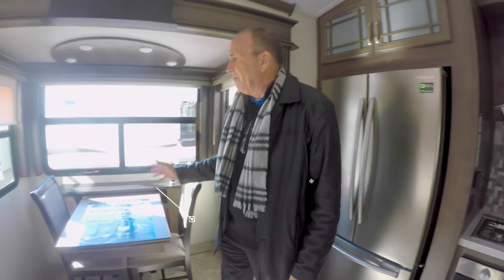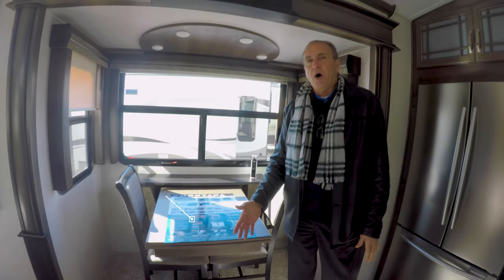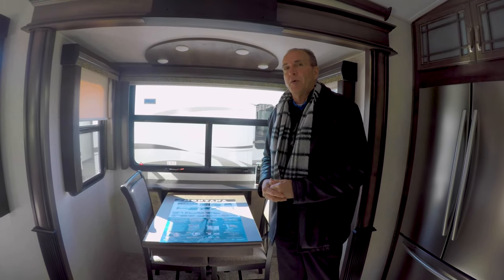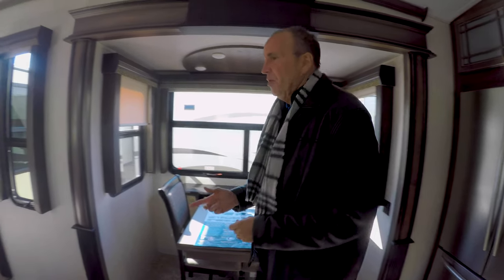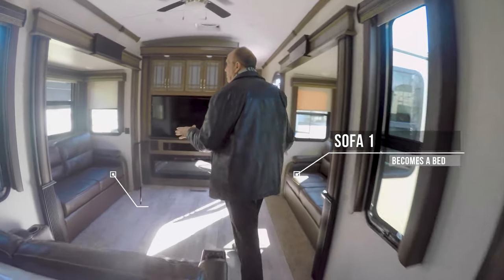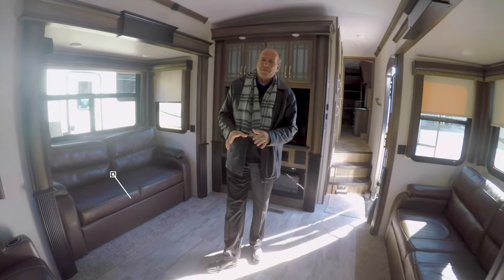You also have a nice freestanding dinette behind me. This will actually pull away from the wall, extend to give you more dining space. And yes, there are two additional folding chairs that come with this as well.